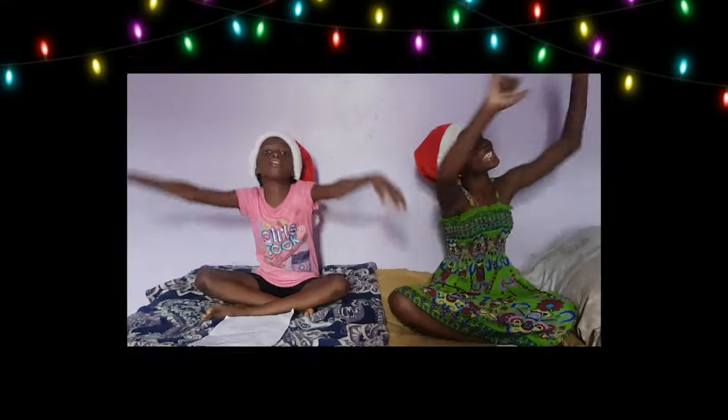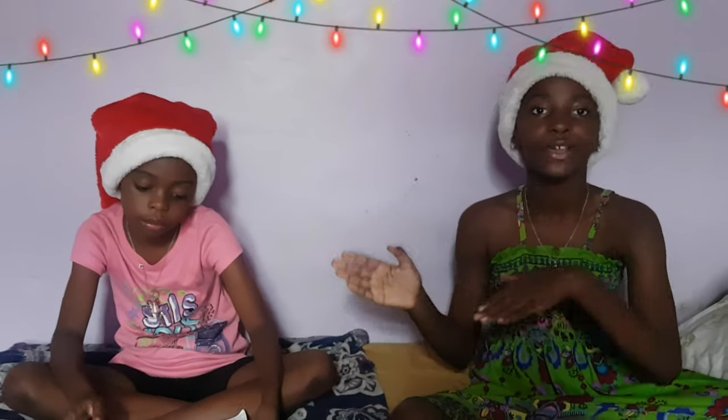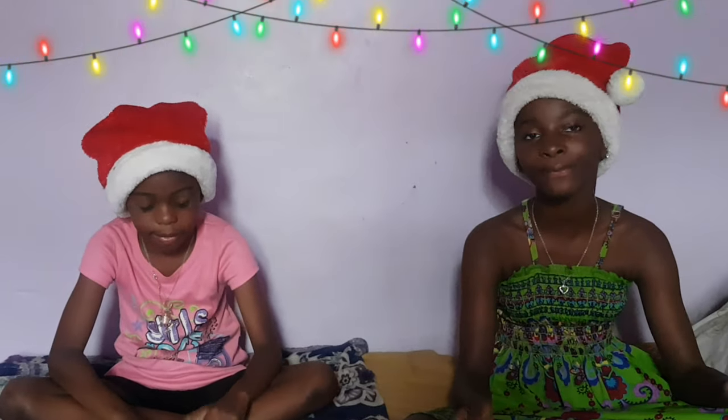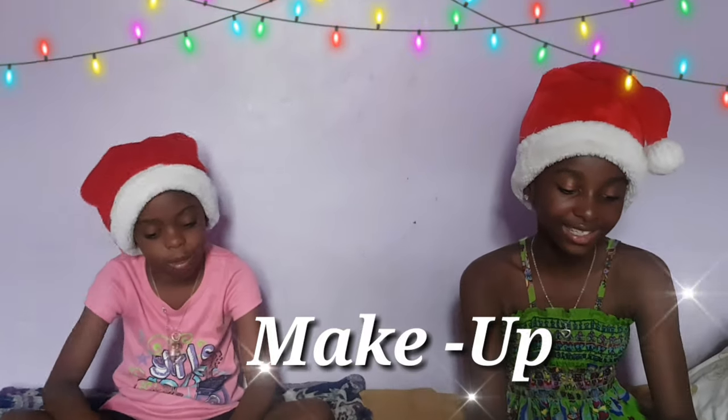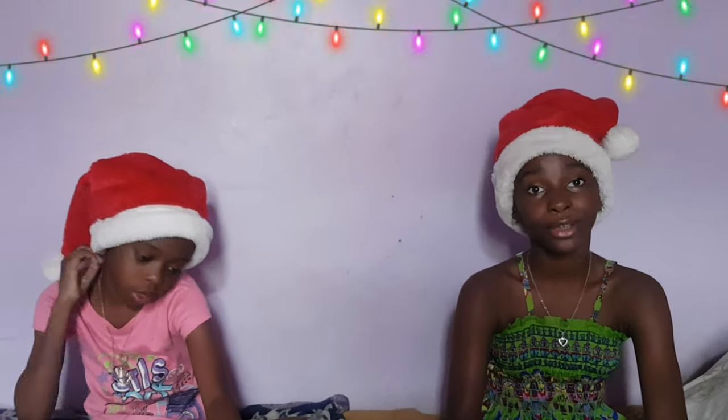So without further ado, let's go! I have my list here and we are going to be starting from the least expensive stuff to the more expensive stuff. So we are starting off with makeup. First on my list is the Naked Honey Palette by Urban Decay. I chose the Naked Honey Palette because it has a lot of neutral colors and I really do not like bright colors. So for those of you who like neutral colors, you should definitely get the Naked Honey Palette.